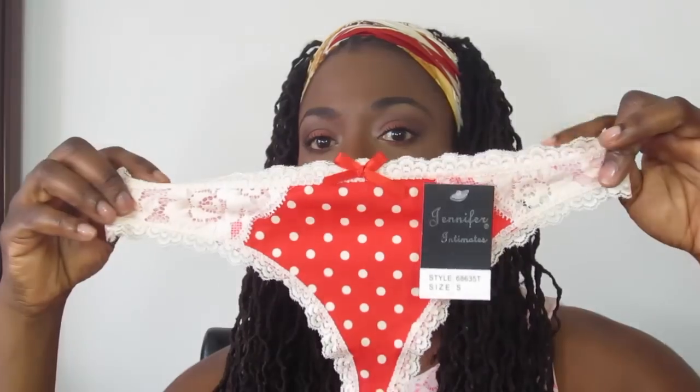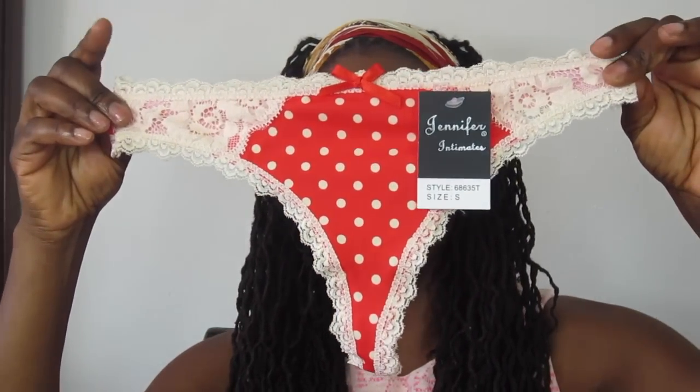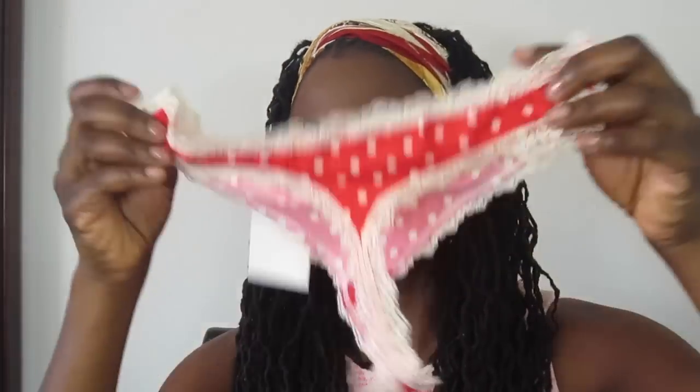The first one is a red and cream style. I like the color of it and I like the style of it. It has red on the sides, cream in the middle, lace detailing, and it's a thong.